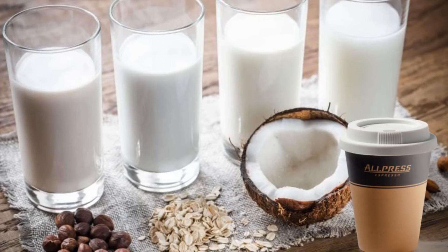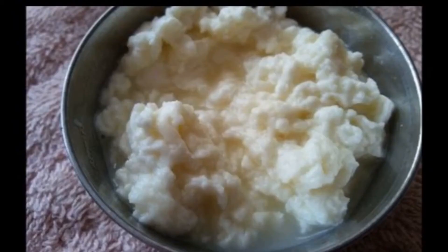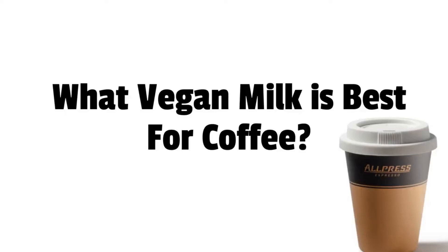However, not all vegan milk integrates well, especially with hot coffee. The reason for this is because vegan milks are made up of different proteins than dairy milks, and they are very sensitive to temperature change and acidity. Many vegan milks will curdle or separate in hot coffee, which can make for an unpleasant cup. And that is not okay. Follow the links below and find the perfect milk for you.